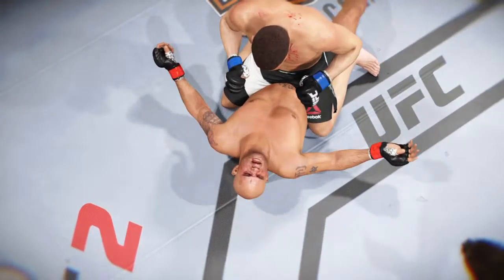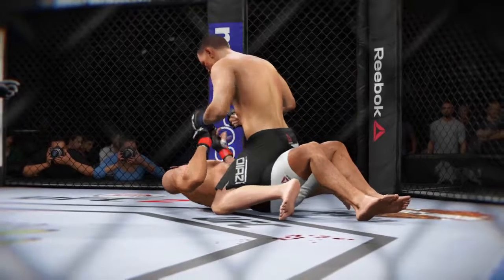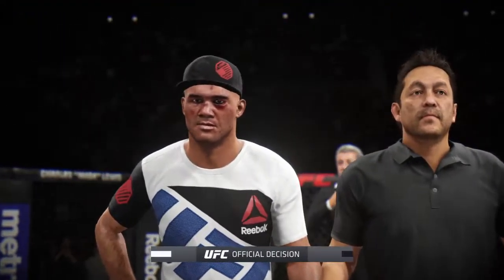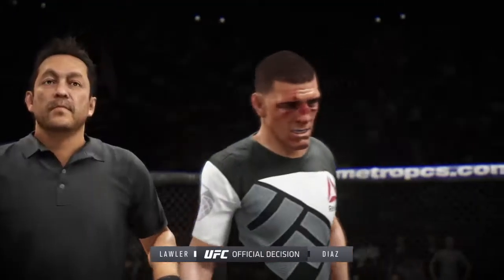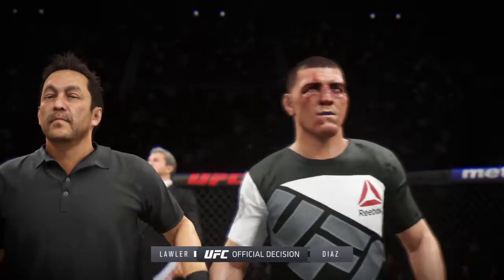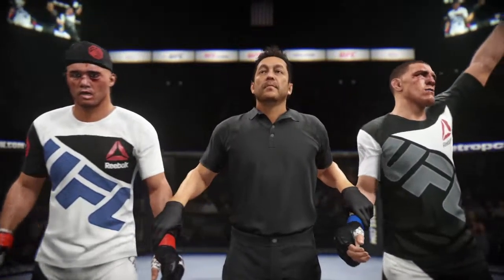Time now for our fight replay — let's see if we can get a better look. With the official decision, here is Bruce Buffer: Ladies and gentlemen, referee Mario Yamasaki is calling a stop to this contest at four minutes, 28 seconds of round number two.